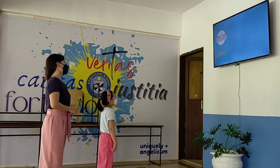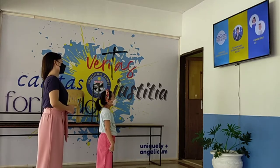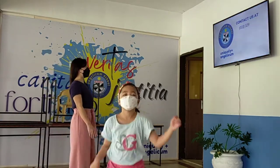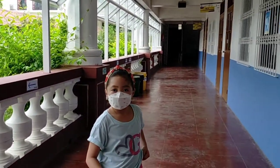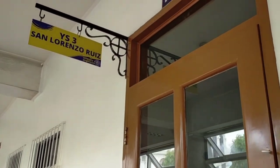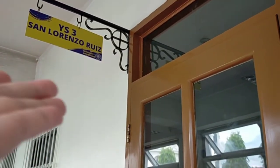Along with our complete campus facilities, manageable student-teacher ratio, and competent learning facilitators and staff, you are looking at a U.S. Catholic Education candidate. Claire started at Angelicum School Iloilo in grade 1, and now she is grade 2, which is YS3 at Angelicum. So Claire is YS3 San Lorenzo Ruiz.